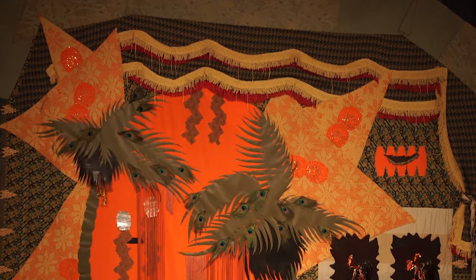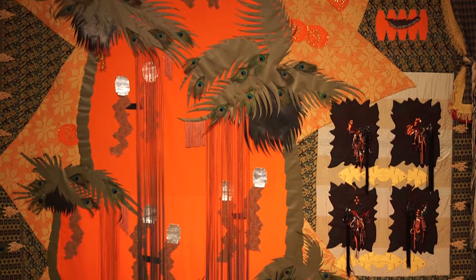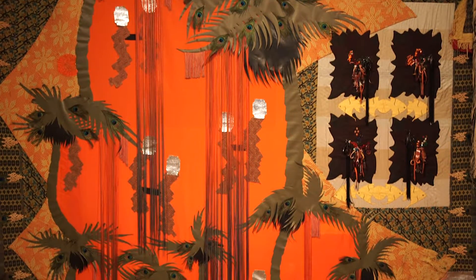As you can see, these are large works, and these are the largest works I've ever made. I made them specifically to fill this large room.